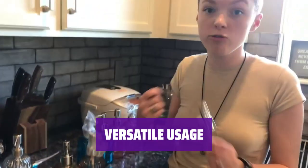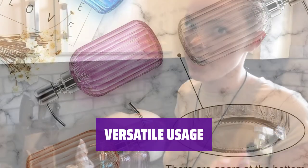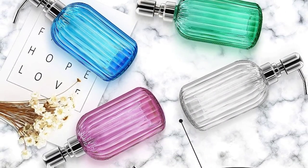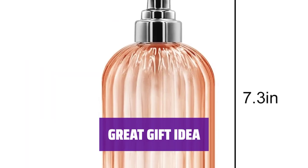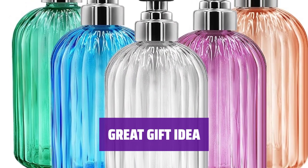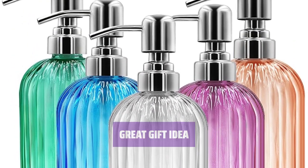Fill this dispenser with hand soap, dish soap, lotion, sanitizer, or even essential oils — it's a versatile accessory for any bathroom. Surprise your friends and family with this beautiful glass soap dispenser. It's a stylish and practical gift for any occasion.